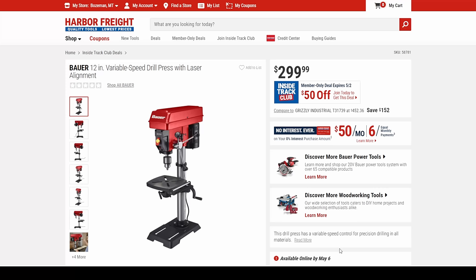We got the Bauer 12-inch variable speed drill press — $50 off.